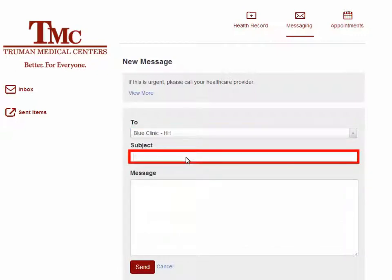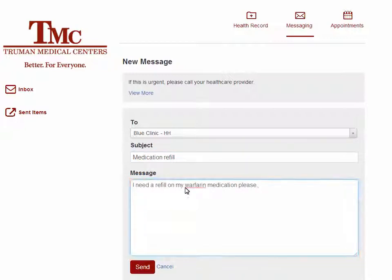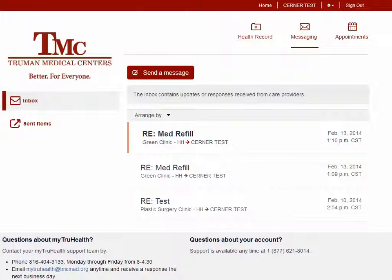Click in the Subject line and enter a subject. Click in the message area and enter a message. Click Send to send the message to the clinic. To view previous sent messages to Truman clinics, click Sent Items.